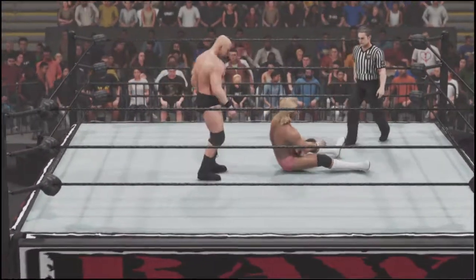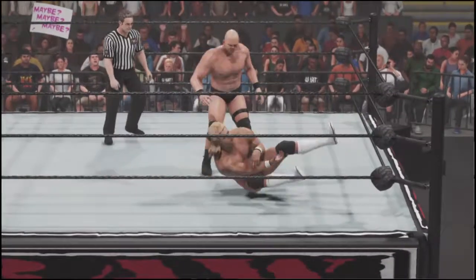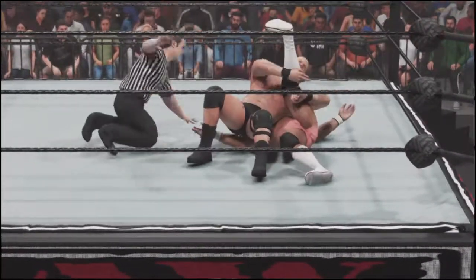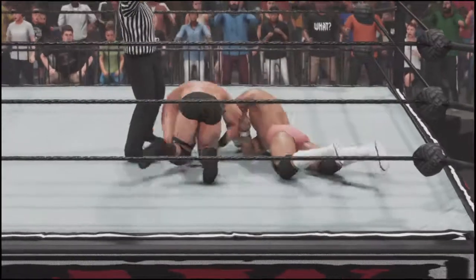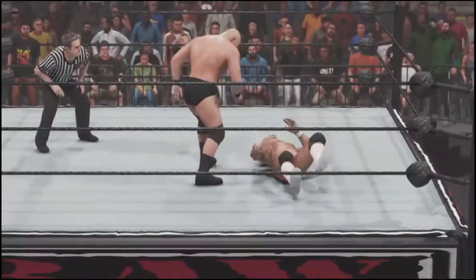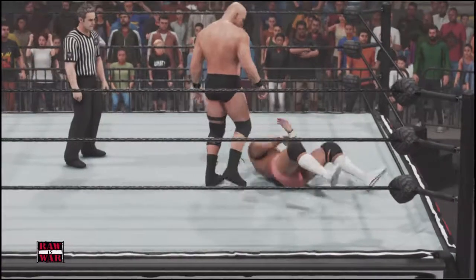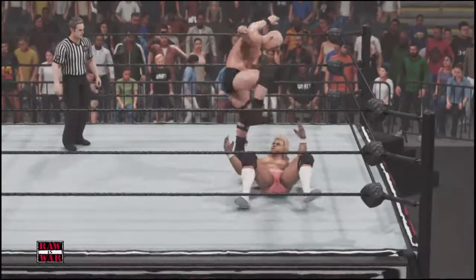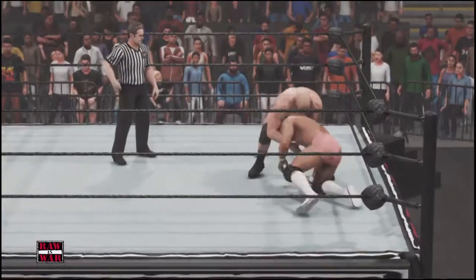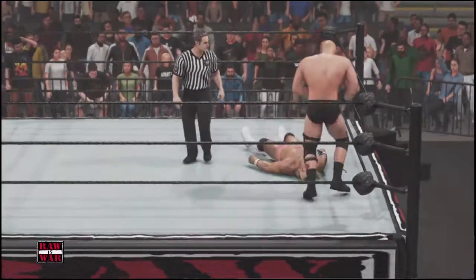Gets under the knee there. Lex Luger's Torture Rack is one of the most brutal submission moves in sports entertainment. Luger lifts his opponent on his shoulders and starts literally bending his opponent in half. Once Lex Luger gets his opponent up in the Torture Rack, the pressure on the back is so enormous that the only two choices are to submit or risk severe permanent injury.